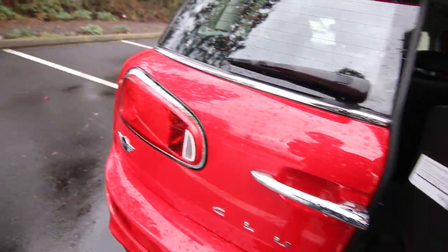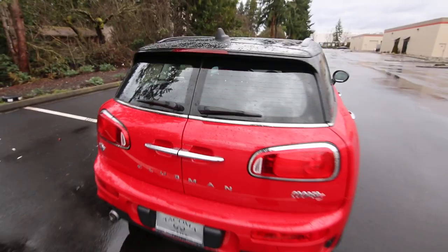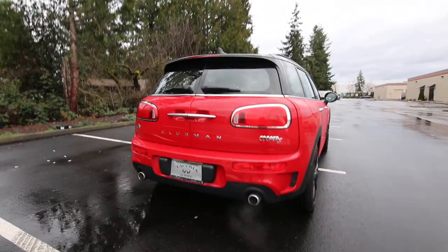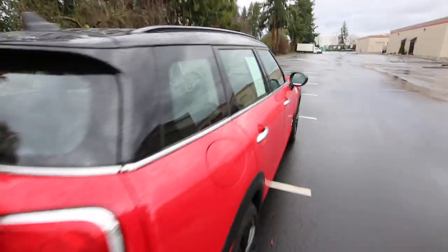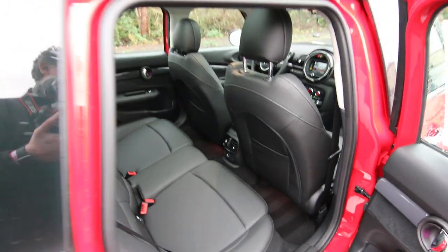I love the double doors in the back. Nice, aggressive stance. You have a dual exhaust system. Definitely quite unlike any other vehicle on the road, which I think is a good thing.